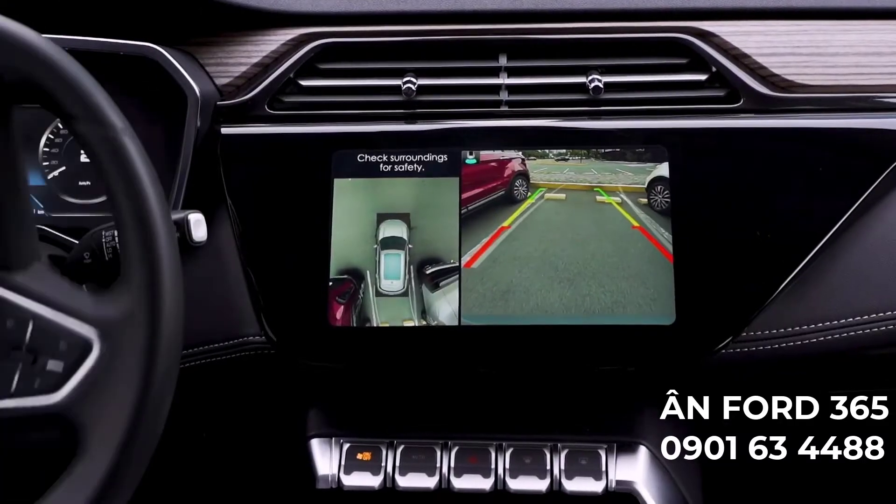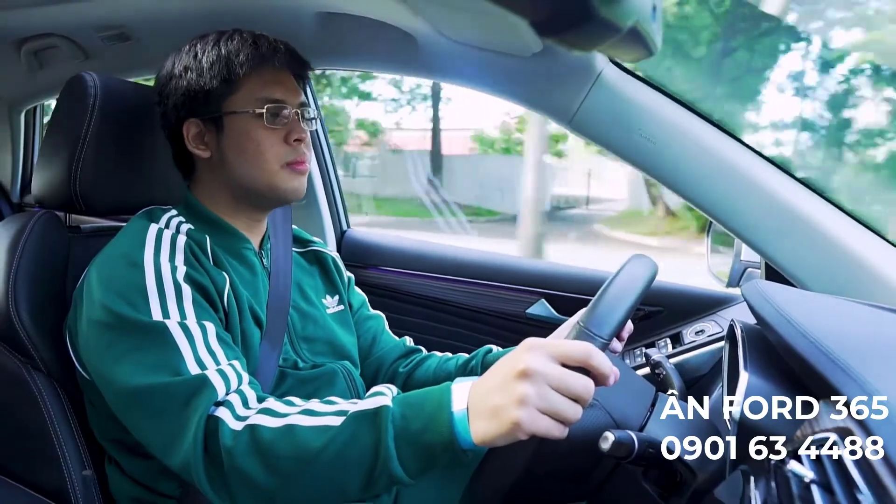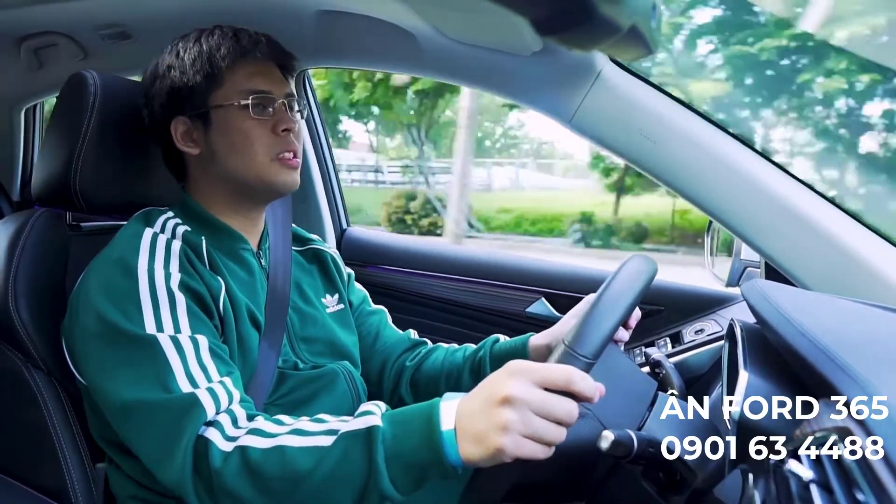Parking assist is the best feature — I've tested the Everest before and that was flawless, and this is even better. It's going to be priced affordably, so Ford has a winner here. Overall it was excellent — I want to bring one home now.